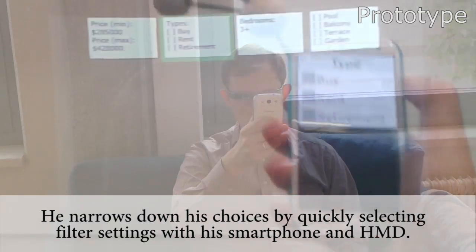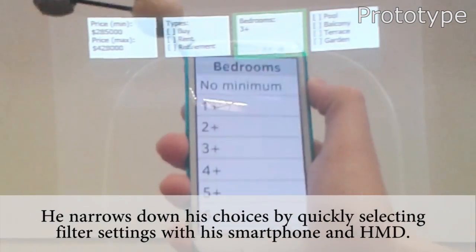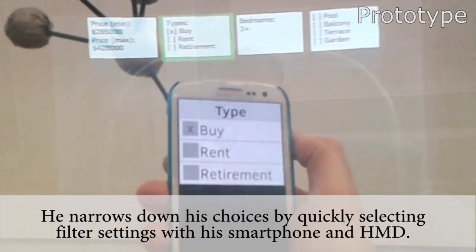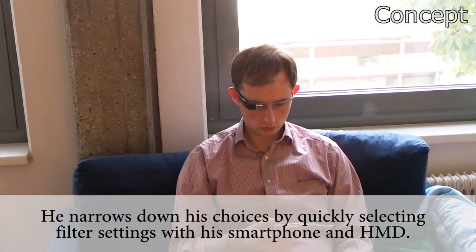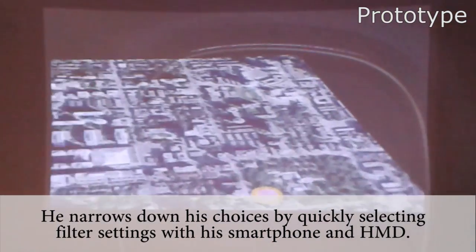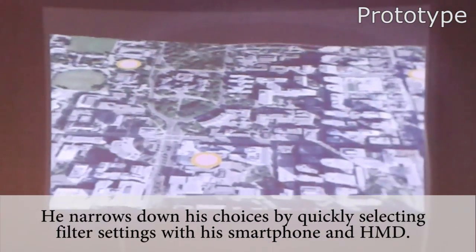Here you can see how high-fidelity widgets appear on the smartphone as soon as they are aligned with their low-fidelity representation in the head-mounted display. His selection leads to fewer points of interest being displayed on the map.